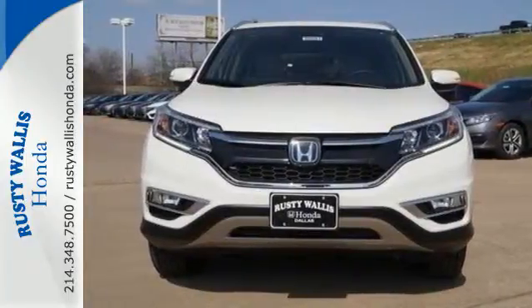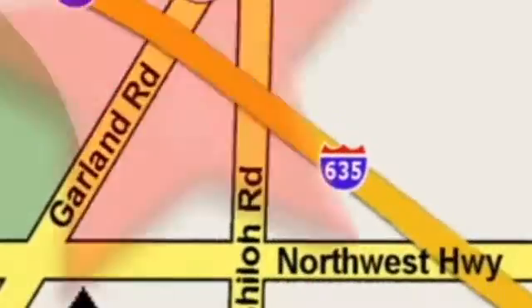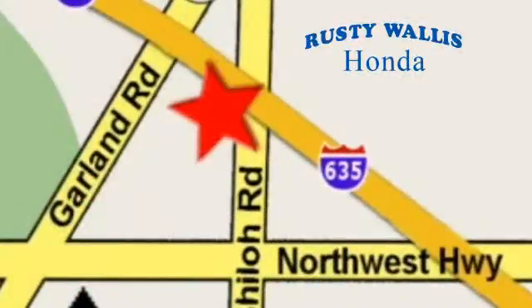Come in today for a test drive at Rusty Wallace Honda. Our primary goal is to satisfy our customers. Stop in today — we're easy to find just off I-635 at Shiloh Road.